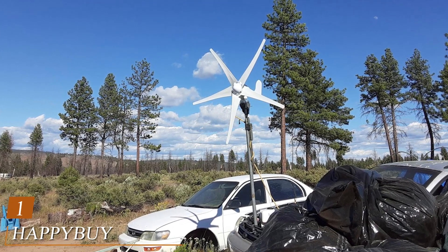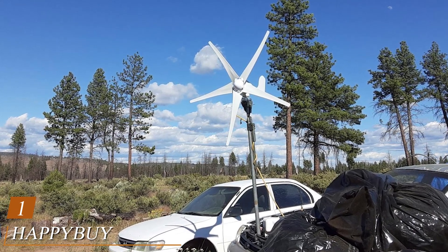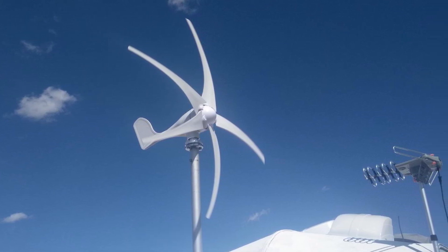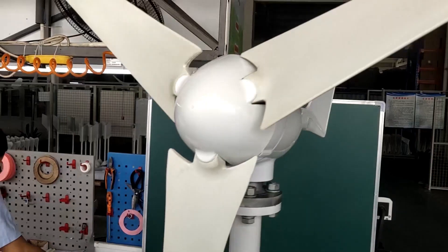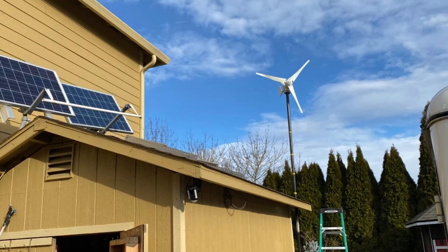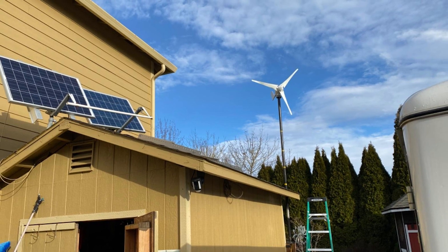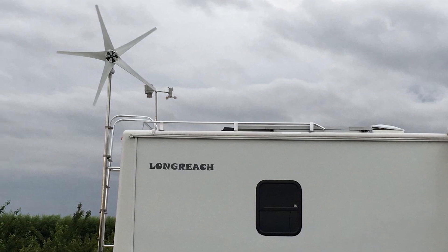At the first position of our list we have the Happybuy Wind Turbine Generator 720. Rated wattage: 700 watt; rated voltage: DC 24V; rated wind speed: 36.1 ft/s; starting wind speed: 8.2 ft/s; safe wind speed: 147.6 ft/s; net weight: 46.3 pounds; number of blades: 3; wind wheel diameter: 6.7 ft; blade material: nylon fiber; three-phase AC PMG generator with electromagnetic braking and auto-adjust wind direction.